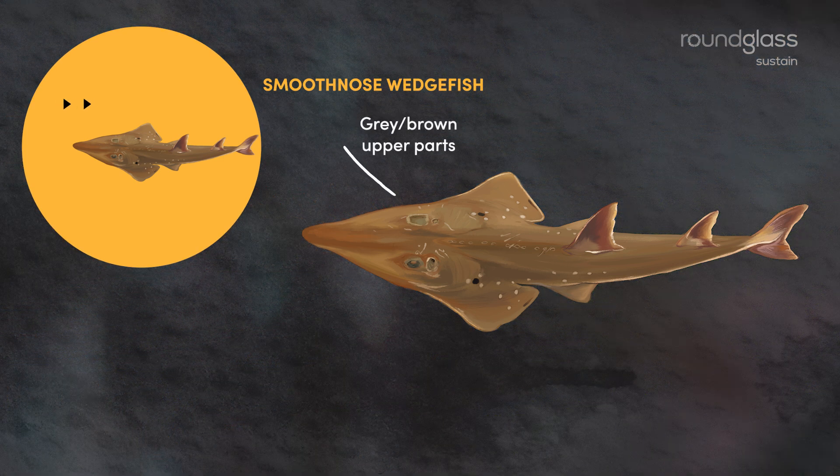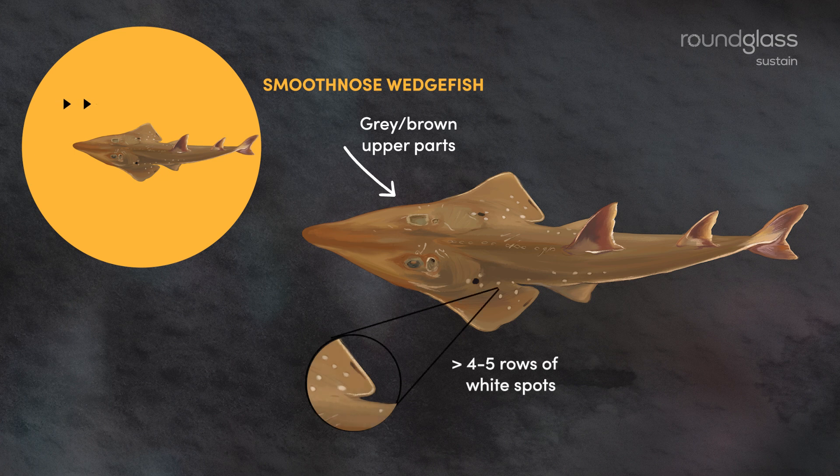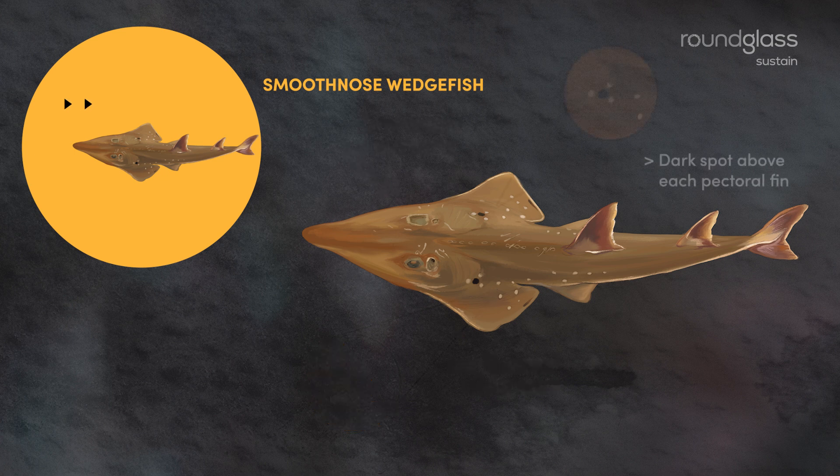Their upper parts are grey or brown with four to five rows of white spots along each side. Above each pectoral fin, there is a dark spot surrounded by several smaller white spots.